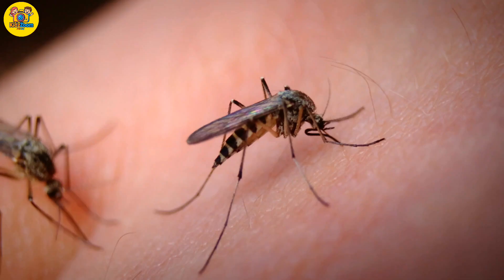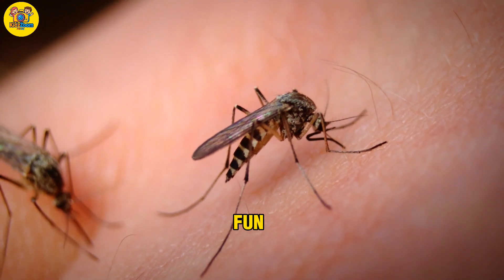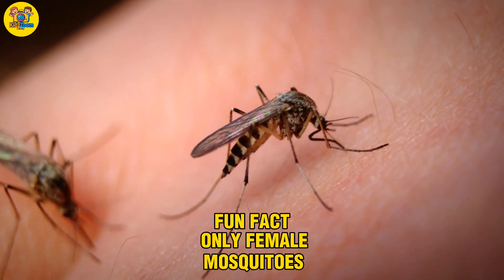Mosquito. A tiny flying insect with a long nose. Fun fact: only female mosquitoes bite.